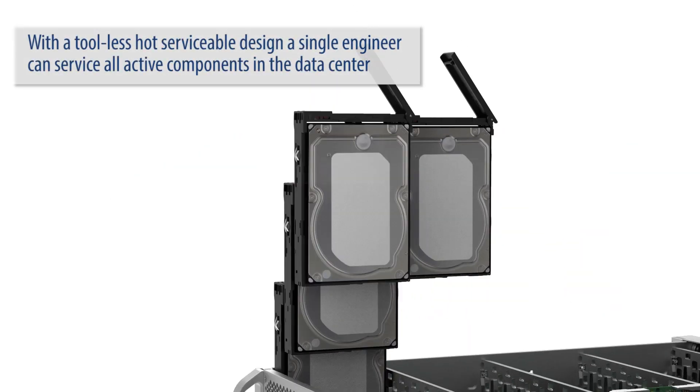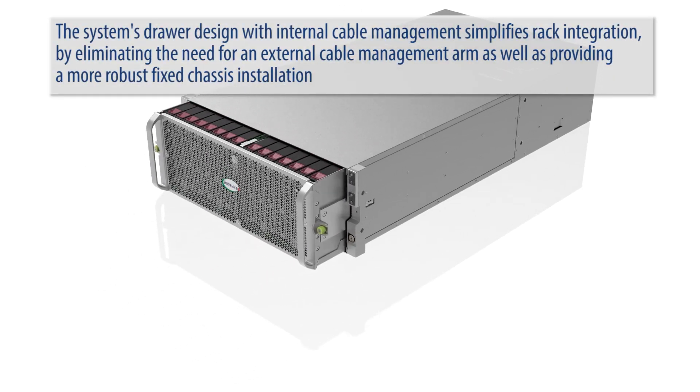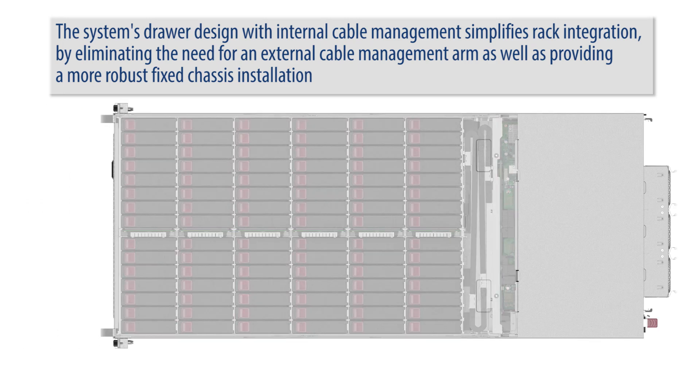With the tool-less hot serviceable design, a single engineer can service all active components in the data center. The system's drawer design with internal cable management simplifies rack integration by eliminating the need for an external cable management arm, as well as providing a more robust fixed chassis installation.